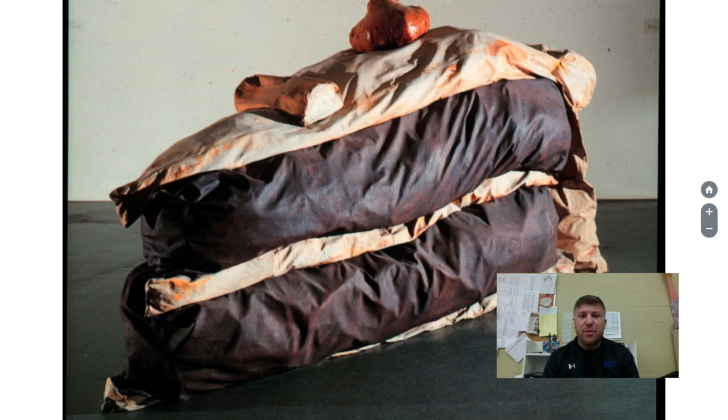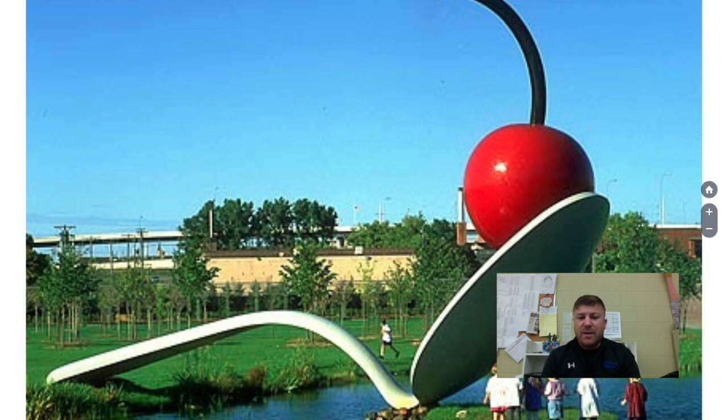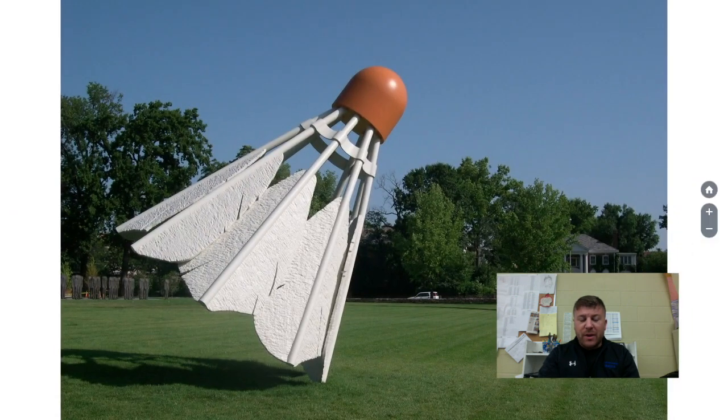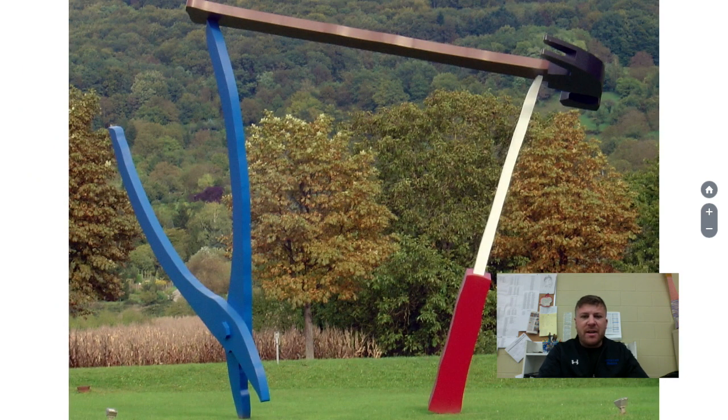The Des Moines Art Center actually has a three-way plug — something you would plug into an electrical outlet — a huge blue one that they hang from the ceiling, though sometimes it's in storage. If you've driven through Minneapolis, you might have seen a piece by the interstate at the Walker Art Institute. And if you've been to Kansas City, these shuttlecocks spread around are kind of an icon there, near their art museum. He has large everyday objects placed here, there, and everywhere — a lot of major towns have his pieces.